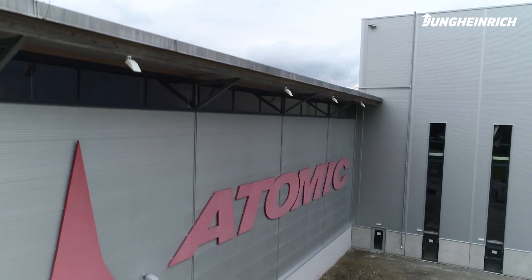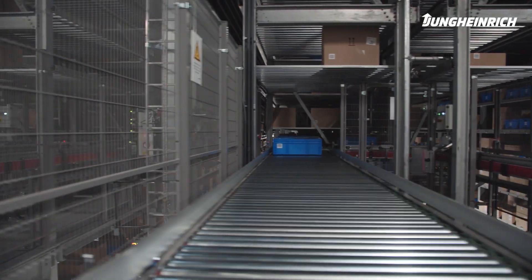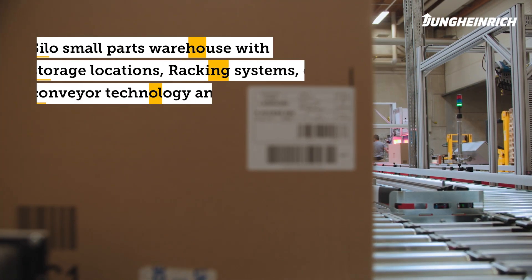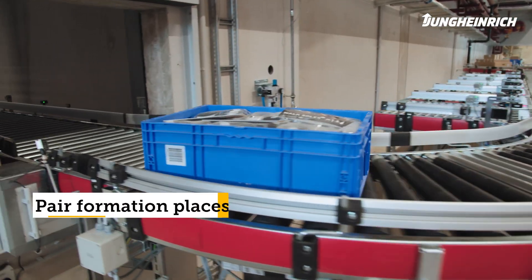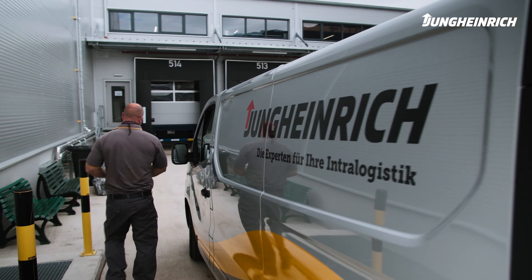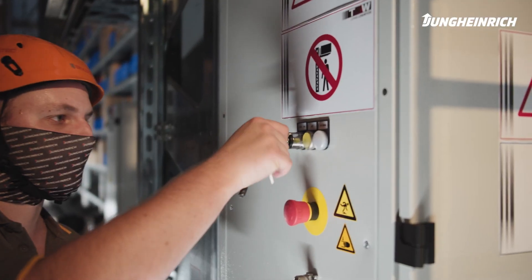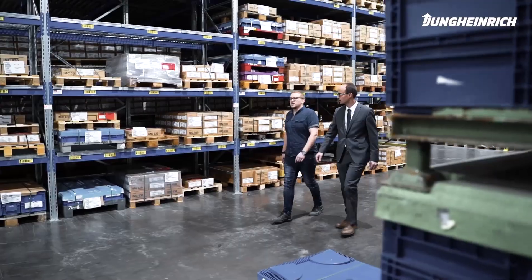Jung Heinrich built an automated plant for Atomic with a silo design and a capacity of 58,600 bins. In total, about 400 meters of conveyor technology were installed with automatic contour control. From the sales phase to implementation, you can see that Jung Heinrich works very professionally — this gave us a feeling that we were in good hands.